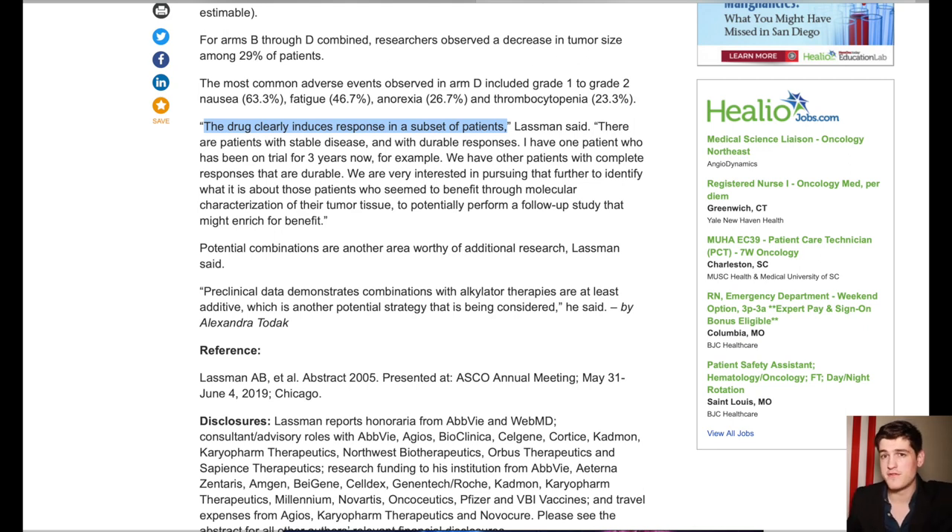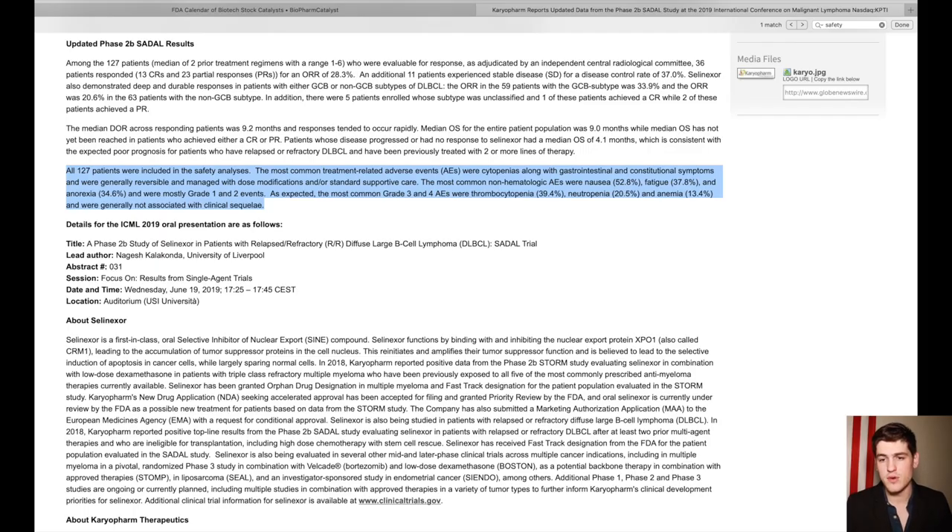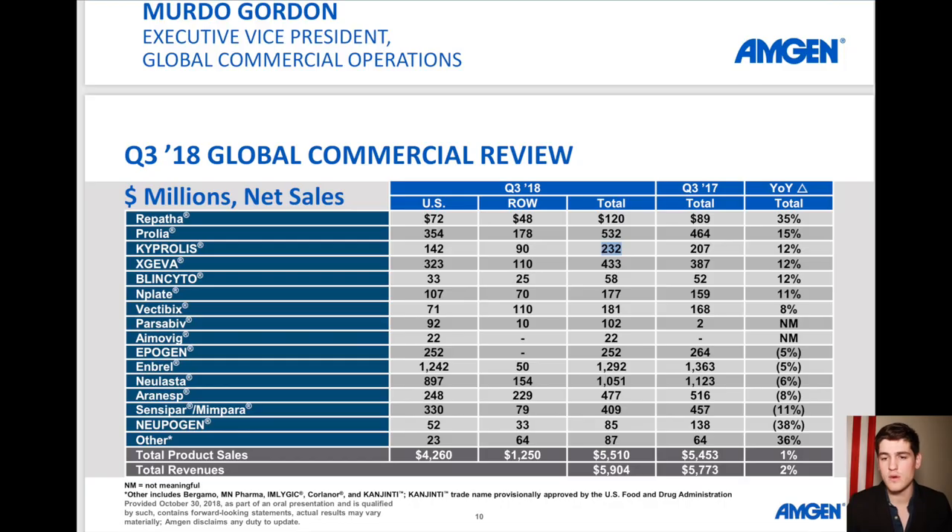Even if only 25% of people have success with the drug, 100% of people may still need to order it because it's the best solution available — and you get paid for all 100% sold, not based on effectiveness. So here we have a drug that is at worst somewhat effective, has a reasonable safety standard, is about to undergo its decision on the 6th, and has essentially one competitor in a segment with huge demand.